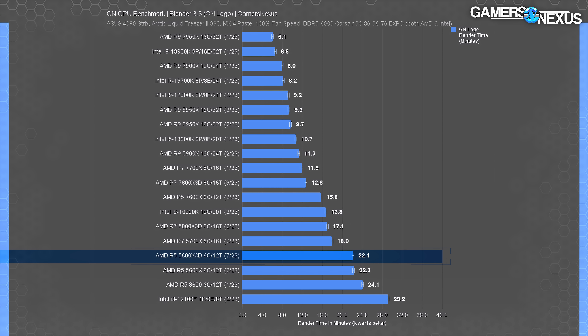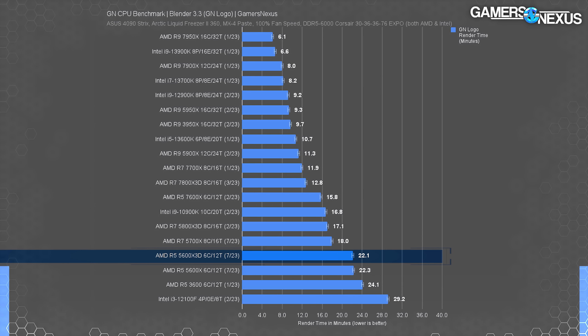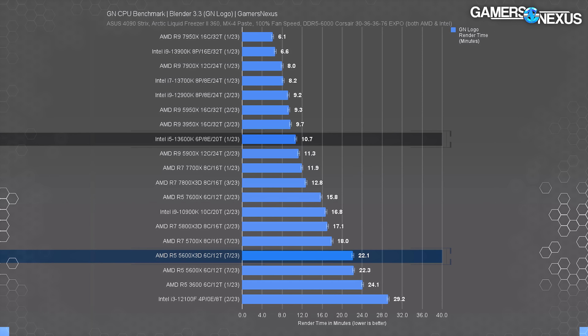In Blender, loading all CPU cores with tiles to render, the 5600X3D required 22 minutes to complete the GN logo scene. The 5800X3D was better by 22.6% time reduced. Our last runs of the 5800X non-3D showed it marginally outperforming the 3D version in most render tests due to faster frequency. The 7600X posts a large 29% time reduction despite being the same core count — architectural and frequency improvements matter here. Intel's 13600K is also well ahead at just 11 minutes. If you do a mix of core-intensive workstation use with gaming, newer same-core-count CPUs from Intel or AMD do better.